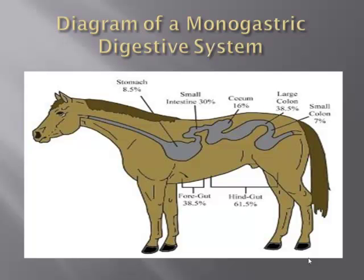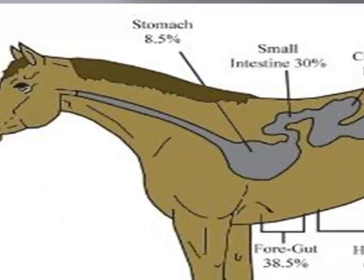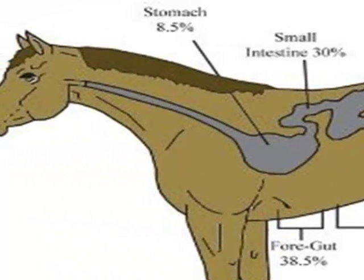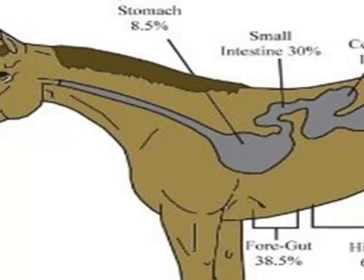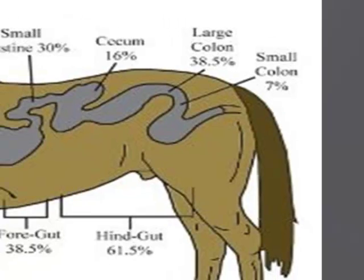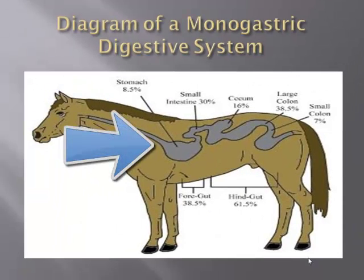Here we have a diagram of a monogastric digestive system, showing a picture of the horse. The digestive system of the horse is divided into two main components: the foregut and the hindgut. The foregut consists of the stomach and small intestine. The foregut is mainly responsible for the digestion of feed as it enters through the mouth and passes down by the oesophagus.